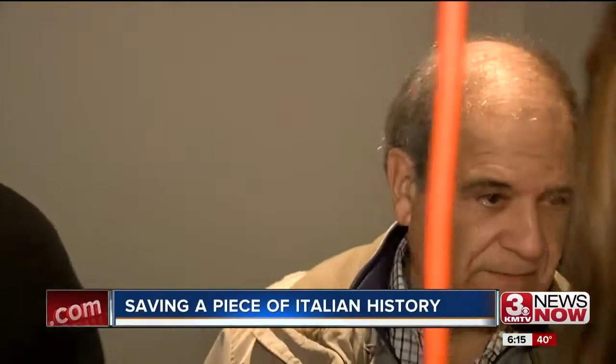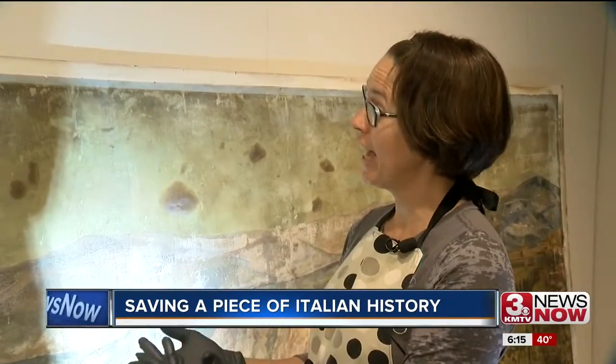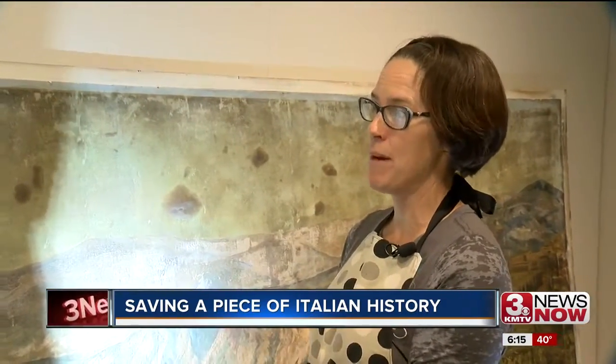One of the cities where many Omahans came from. The Durham Museum plans for restoration to be done by Thanksgiving, then they will hang the mural on this wall for everyone to see. After that, the Sons of Italy hopes to bring the mural back into their newly restored building, hoping to do that by June of 2018. They should be able to look at it and enjoy the scenery and remember the history before they think about the fire.